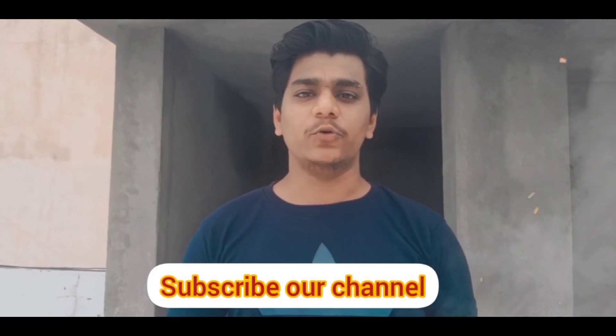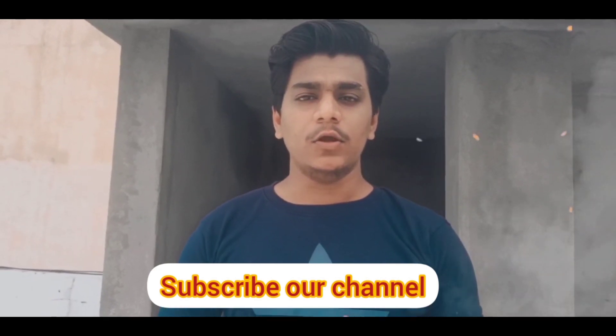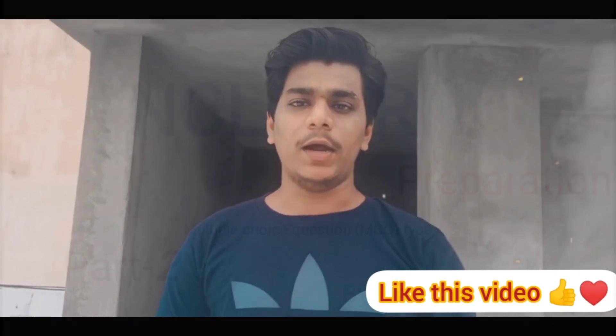Hi everyone, today myself Tony will start NCLEX preparation part 2. Those who have not seen part 1, the video link is given in the description, so watch part 1 first. Let's start part 2.